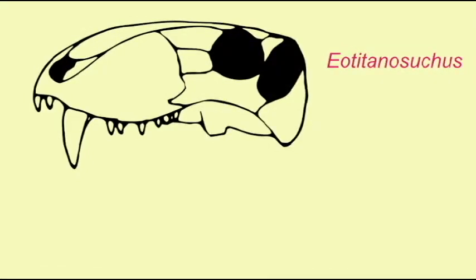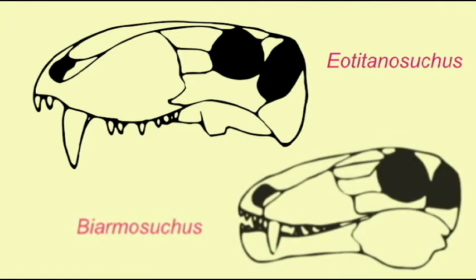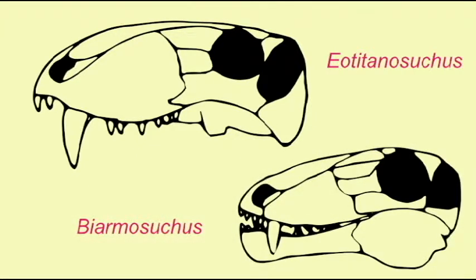Eotitanosuchus, which could reach 6 meters in length, and Byarmosuchus, 1.5 to 2 meters in length, were among the earliest and most primitive therapsids. The pterygoid bone in the roof of the mouth still included teeth, unlike later therapsids, and the two vomer bones of the nasal septum were only partially fused.